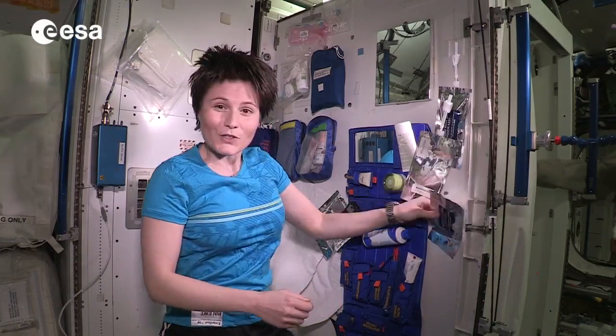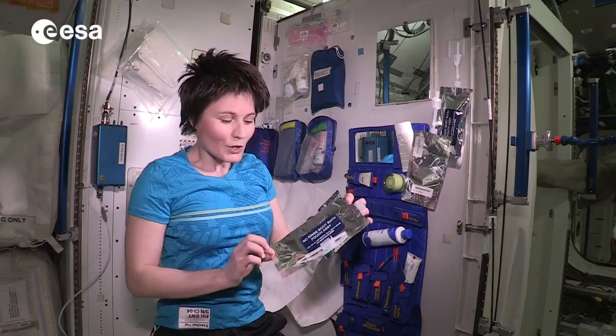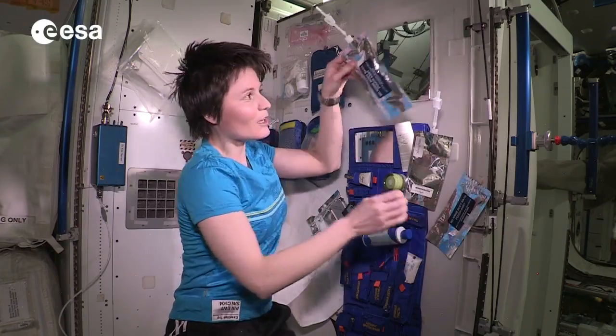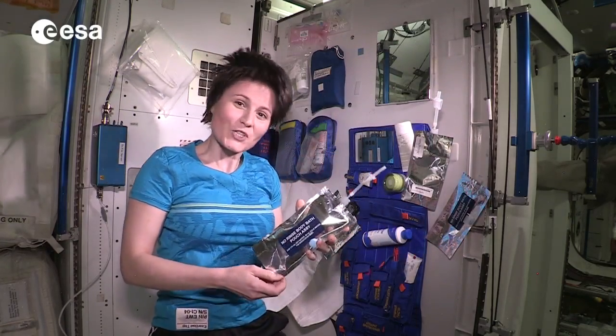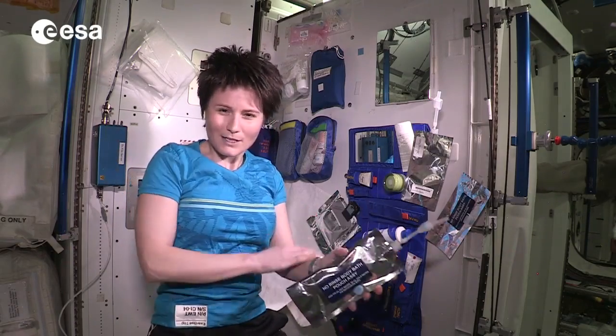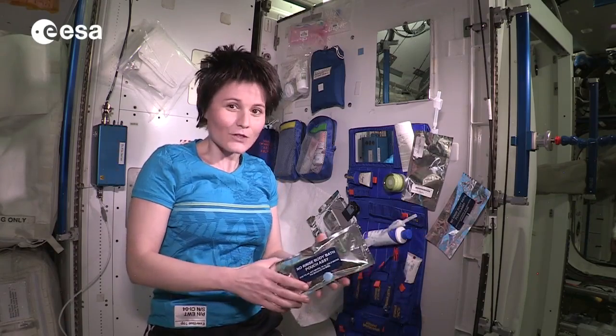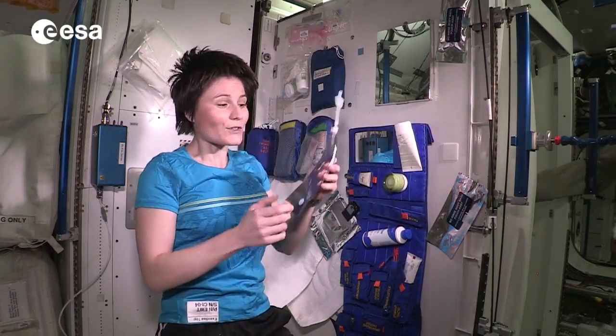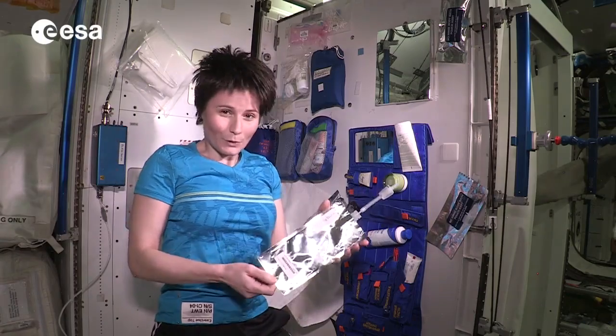It's not the most elegant thing but you have to do what you have to do. As far as soap is concerned, it comes up in pouches like this one. You need to add water and then you get a nice liquid soap pouch which needs to last for about two weeks. It's a no-rinse type of soap — it doesn't make a lot of foam and it doesn't really need to be rinsed.